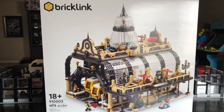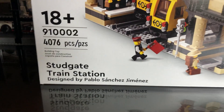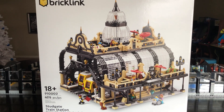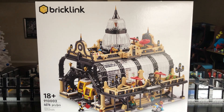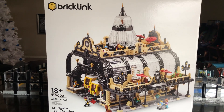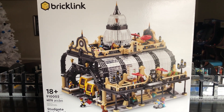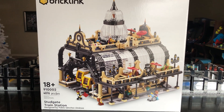It looks really beautiful and I'm glad the designer did a great job. Designed by Pablo Sanchez — I don't know how to say his last name — but yeah, he did a great job. I'm glad he was able to get his idea selected in the Bricklink program. The next wave, I'm probably going to order one, if not two, depending on the prices. There's always more sets I want, but it is what it is.